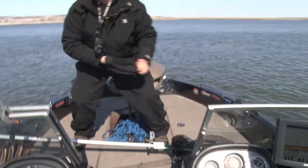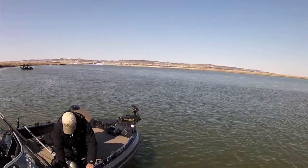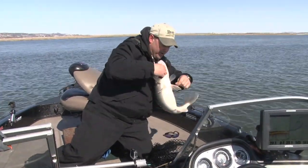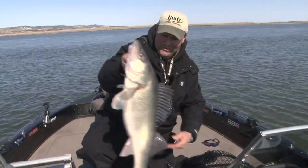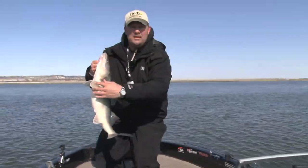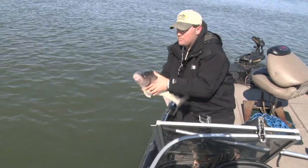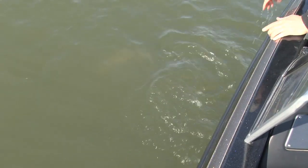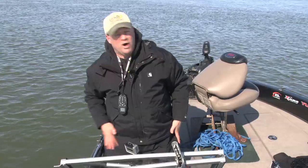We're setting up on edges where there's a little bit of current. Got him unhooked — look at that walleye right there. I couldn't ask for a better way to start a trip to North Dakota than that fish. These fish are just lined up on a current seam, and right now I'm in kind of a trough. As soon as we let this guy go I'm gonna show you exactly what you want to look for. Look at that big girl — there she goes.